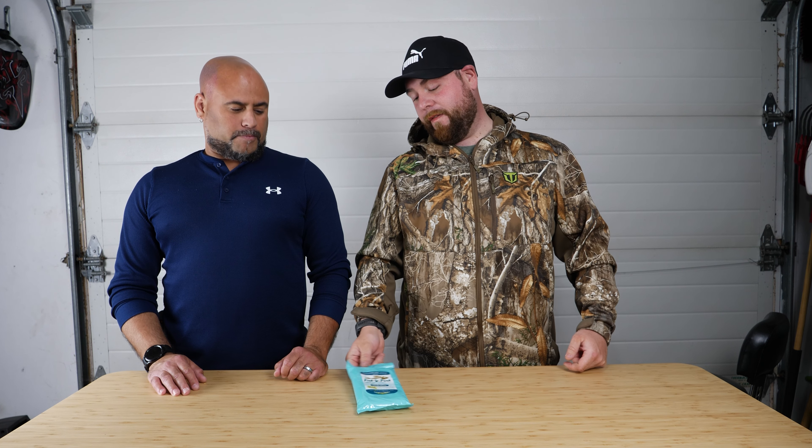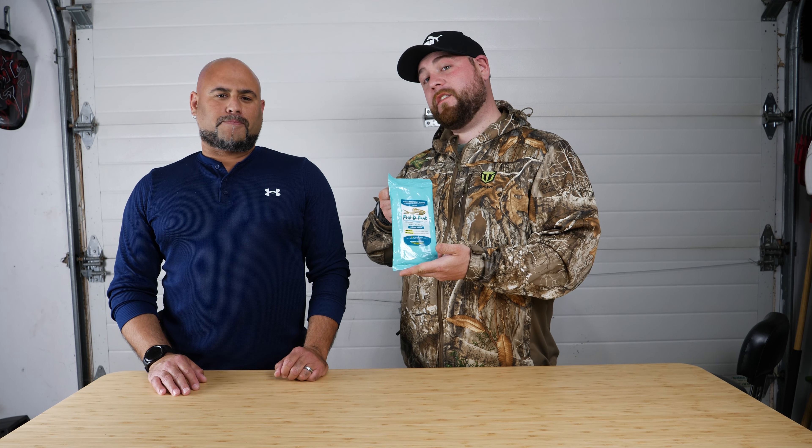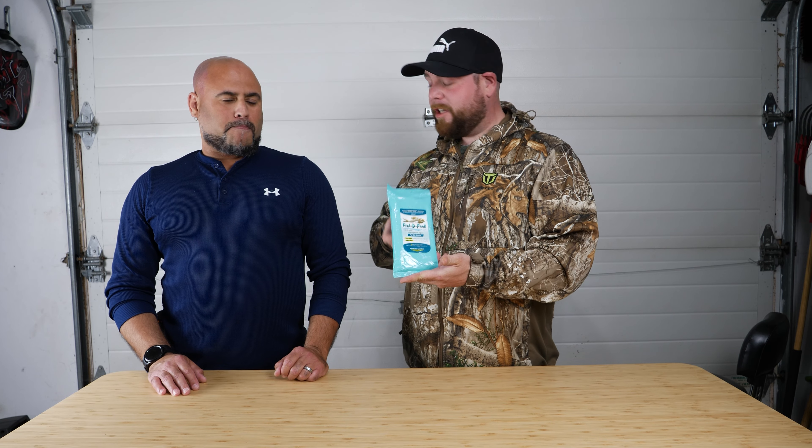What's up folks? It's Jeff from Virgin Ogo Doors and I'm James. We are going to show you one of our favorite products we've come across this year. Tell us about it James.